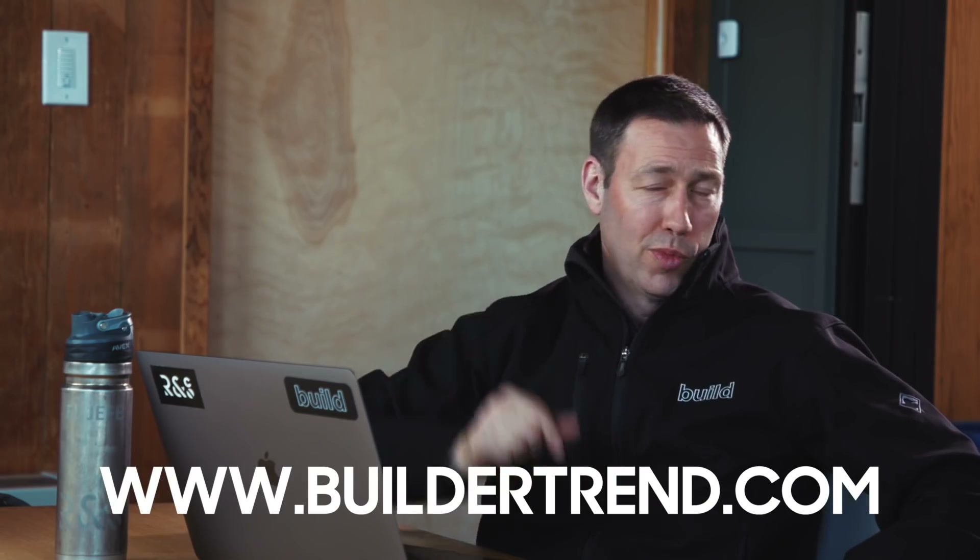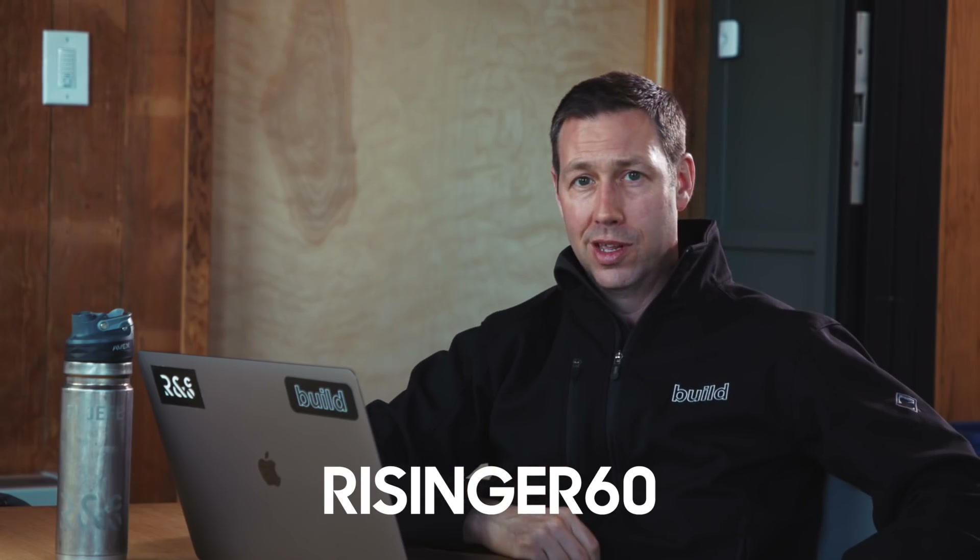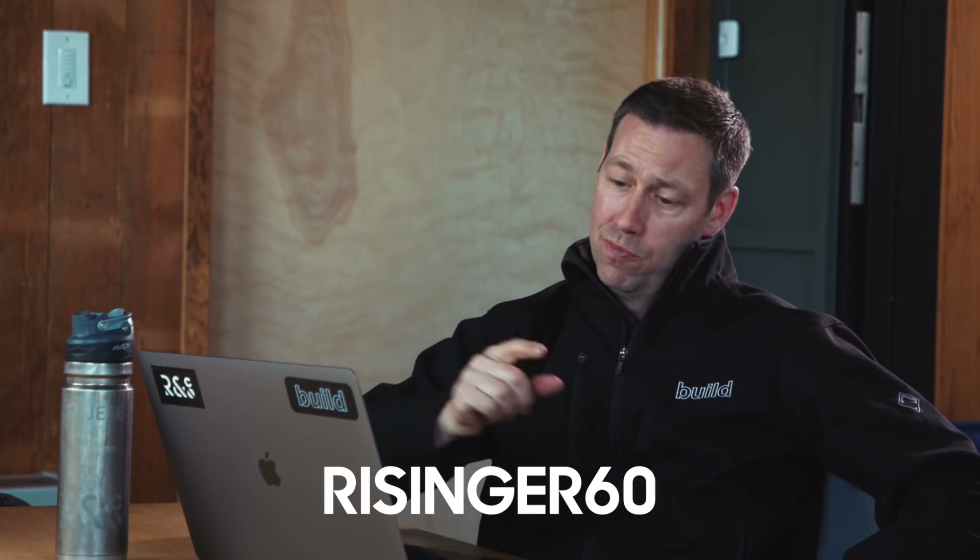Quick interruption to today's video. I know how busy you are as a builder and remodeler — schedules changing all the time, communicating with tons of subcontractors, tracking down change orders with clients. I've got a solution: Buildertrend. I moved my business to Buildertrend about a year ago and it's made a dramatic impact. Schedule a demo at Buildertrend.com — link in the description below — and use code RISINGER60 for a 60-day money-back guarantee.